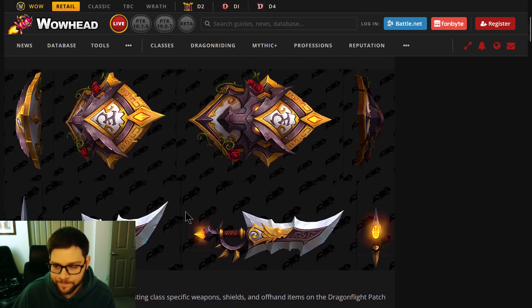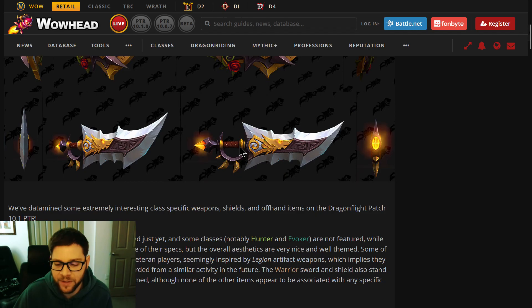Interesting enough, the Warrior one here — I think there's datamine too — but you can see this has a Worgen aesthetic. Warriors, Hunters, and Rogues don't really have a theme; their aesthetic is more based on the race you're playing. A Worgen Warrior is going to look different than a Human Warrior, and this one has the rose petals and the Worgen face, which is actually really cool.